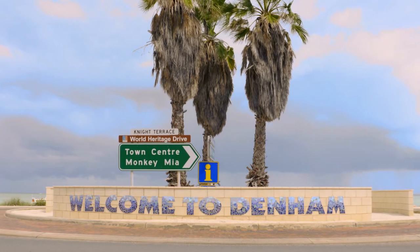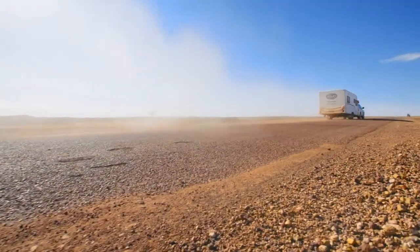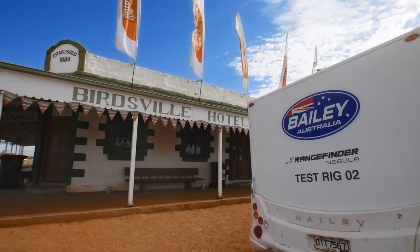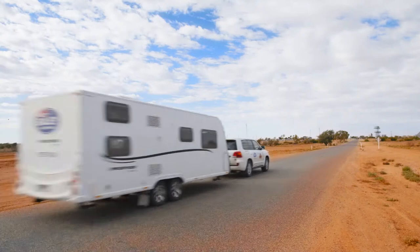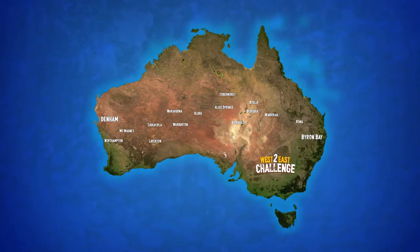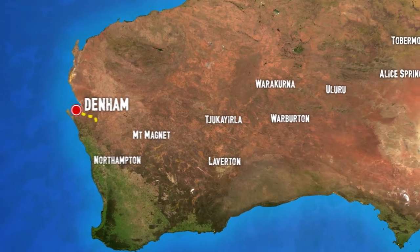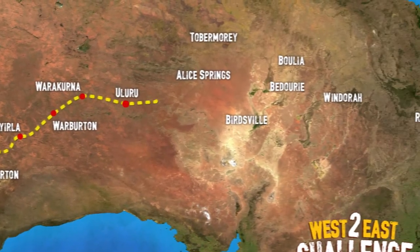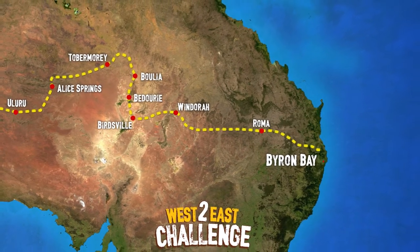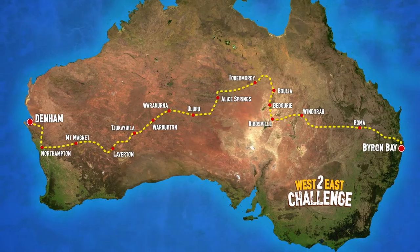This is a monumental trip that we're about to undertake. Denham is the starting point, and we're going all the way through to Byron Bay, stopping at places like Uluru, Alice Springs, Birdsville — some of the iconic destinations that we have. There are some days of 300 or 400 kilometres off-road in the sand that will probably take 10 or 12 hours to complete. Overall, we'll be driving more than 8,000 kilometres over 14 days through outback towns over rugged terrain to perform real-world testing of the new, made-for-Australia Bailey Rangefinder caravans.